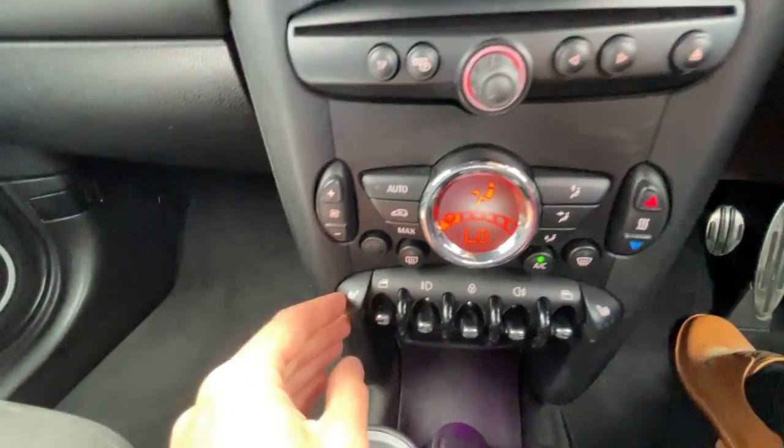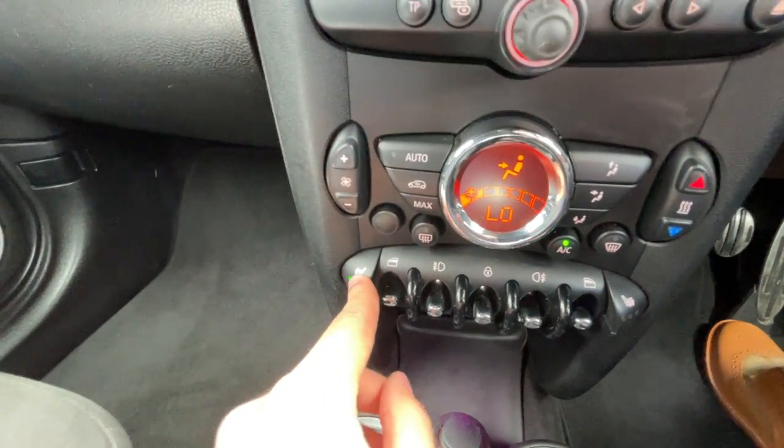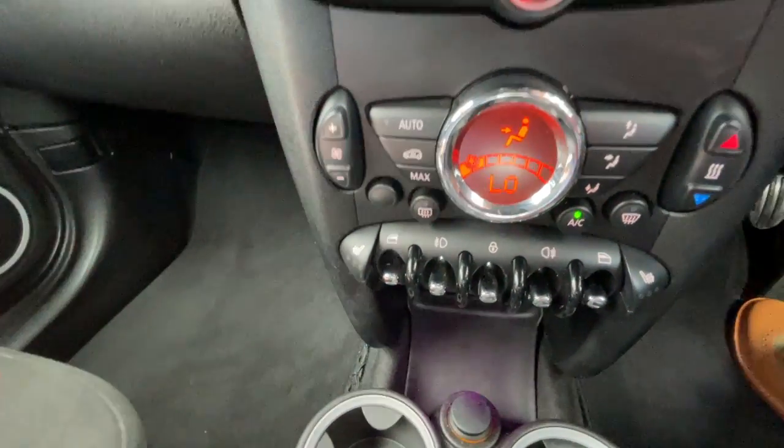It's also got front driver and passenger heated seats, as you can see there. Excellent for a cold winter's morning.